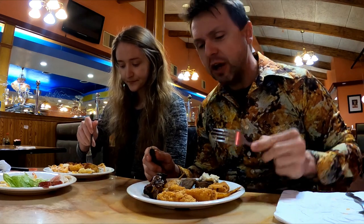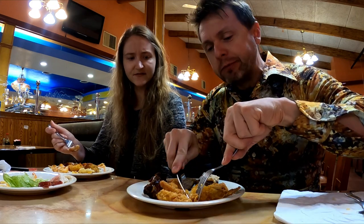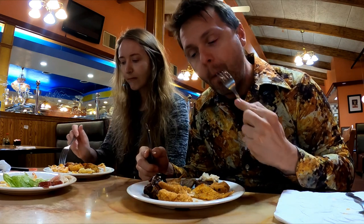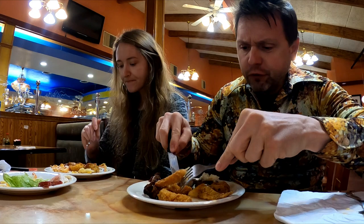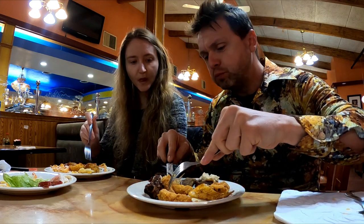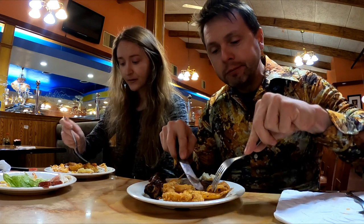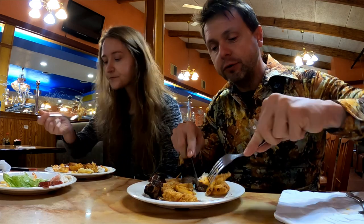That's good — it's not as hot as I would have expected, really not very hot. Let's see the fried zucchini. Mmm — that shrimp and bacon wrap sounds pretty good. Let's try the fish of the day — I think this is the grilled flounder.